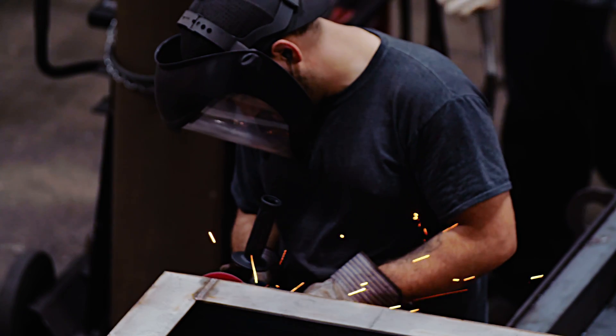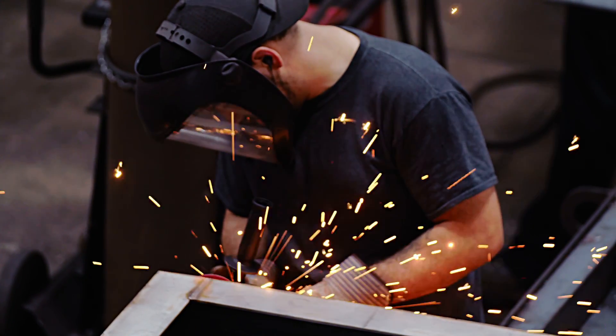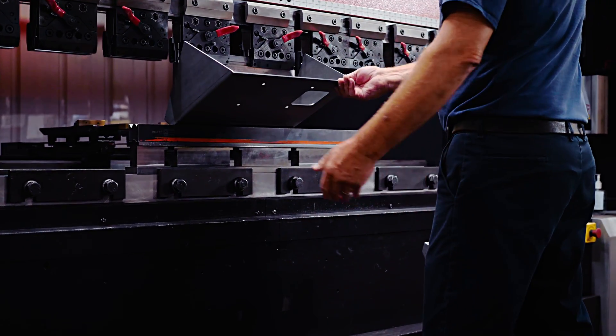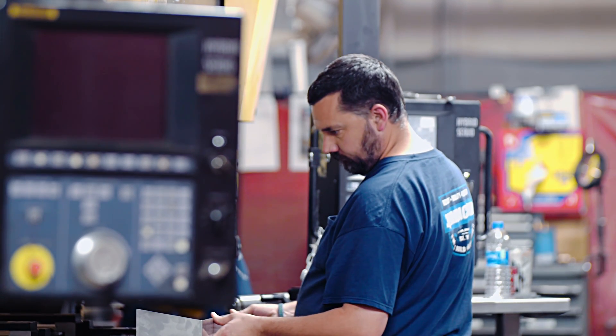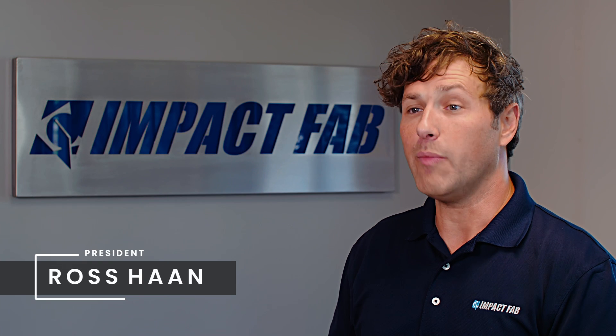We are a custom fabrication job shop. The challenge right now at Impact Fab is being blessed with so much work, but still having this labor shortage. And so as we invest in our people, one of the other things we wanted to start investing into was automation.